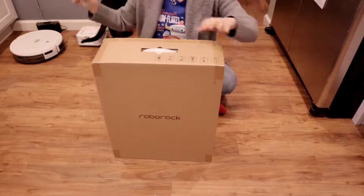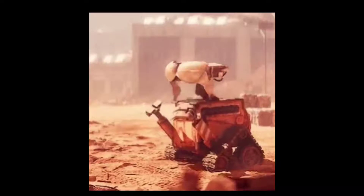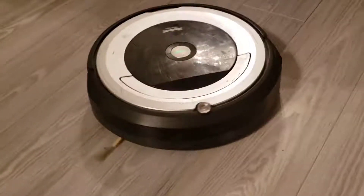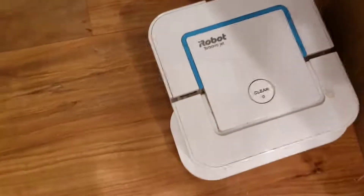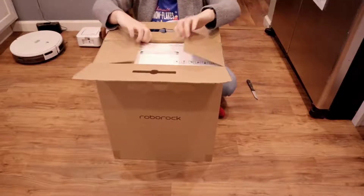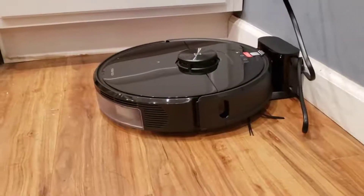Here is the actual box for the Roborock. I have not named my robot yet — not sure what its name is going to be. We had Wall-E; we still have Wall-E and he runs upstairs. We have Eve, who is our robot mop, and we love Eve. And then we had Dot. So now we have the Roborock.